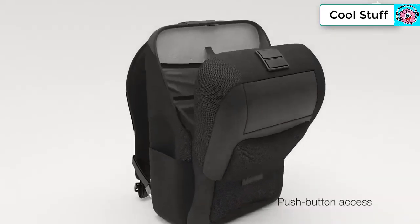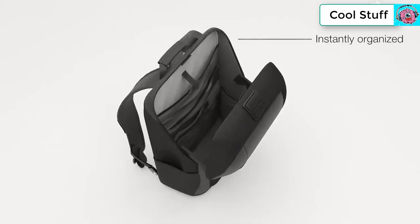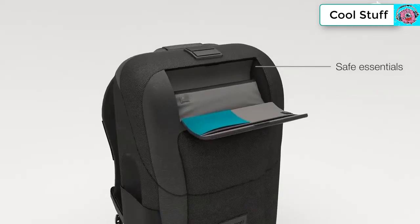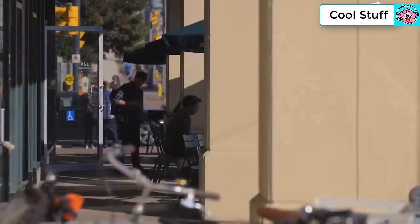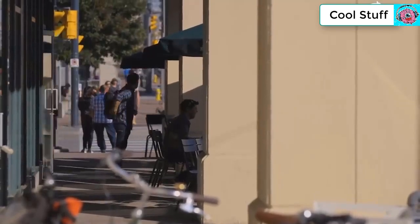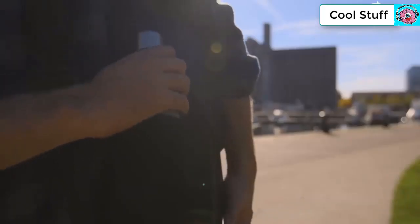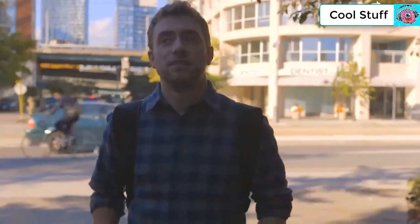For the first time ever, Watson has a hard shell structure that opens with a push of a button. You can instantly see and access everything you need. Your important items have a home in the safe essentials compartments. Watson has impeccable timing — grab your keys, wallet, or phone without ever taking it off your back. There's also a bottle holder for life's essential H2O.